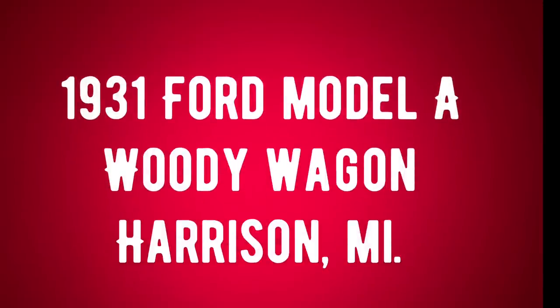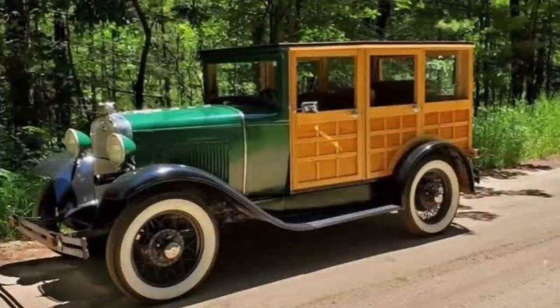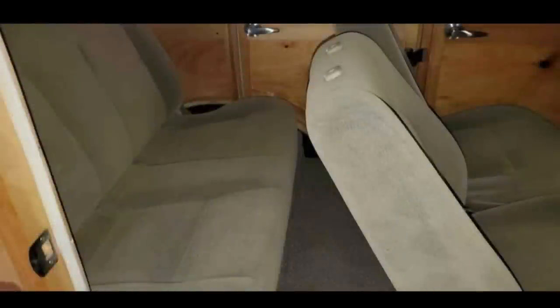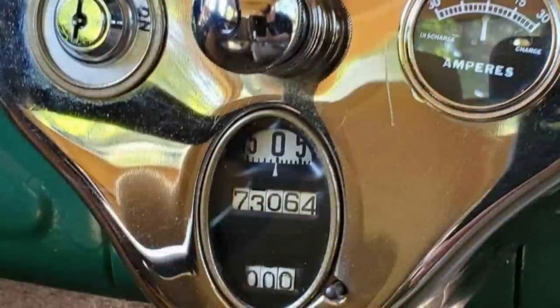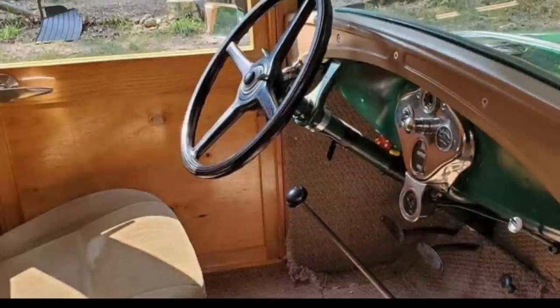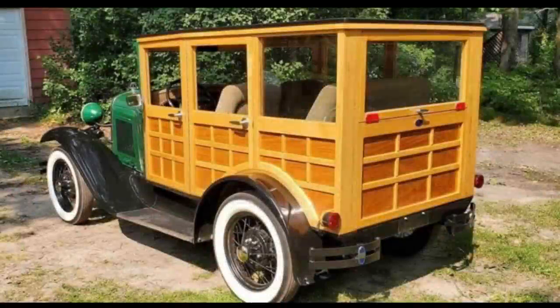Number seven is a 1931 Ford Model A Woody Wagon listed in Harrison, Michigan for $15,000. It's been driven 74,000 miles since restoration, has manual transmission, exterior is green and black, interior is gold and brown, and has a clean title. This rare Ford Model A Woody Wagon runs and drives as it should. Restored not too many years back and rebuilt to a much higher quality than original — including more modern seating for comfort and drop-in plexiglass windows for safety. The body is solid with no rust. $15,000 or best offer; seller will consider trades on pre-1971 vehicles.